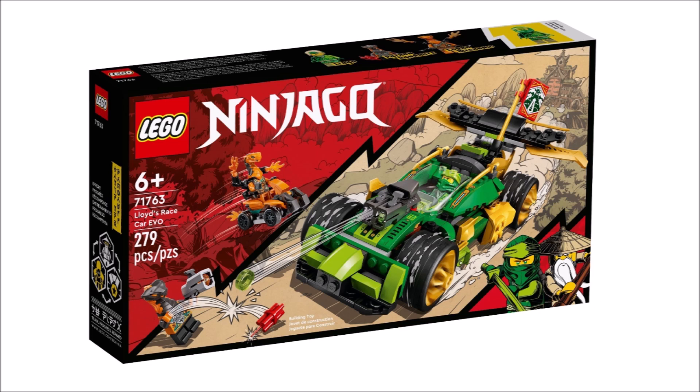At number six we have Lloyd's Race Car, and this is okay again. The build isn't anything too crazy — in fact it's really not that good at all. It's definitely better than the other builds we've taken a look at so far, but still nothing too crazy by any means. The figures are nice, but in reality the rest just isn't anything too good, to be completely honest.